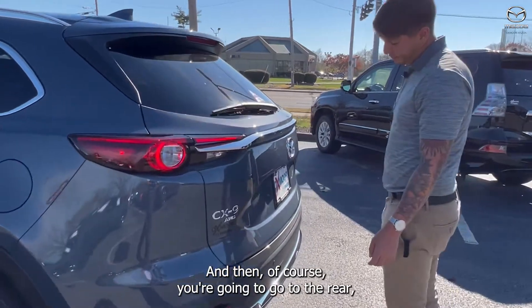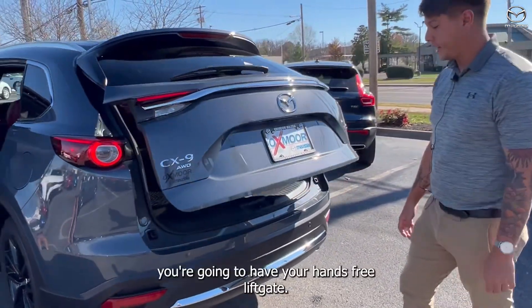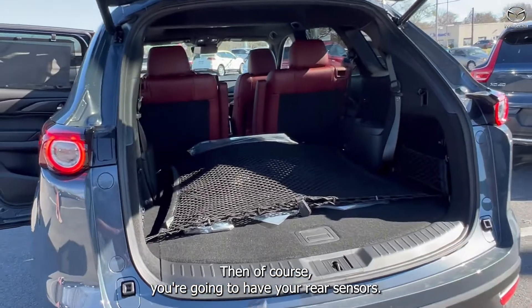And then of course going to the rear, you're going to have your hands-free liftgate. And then of course you're going to have your rear sensors.